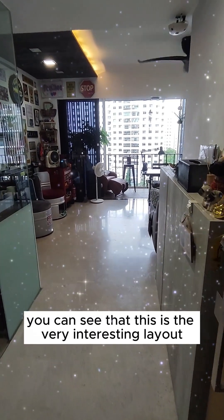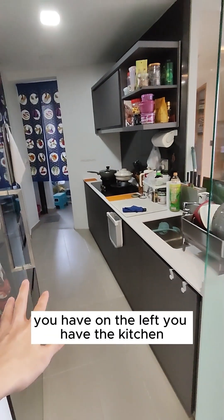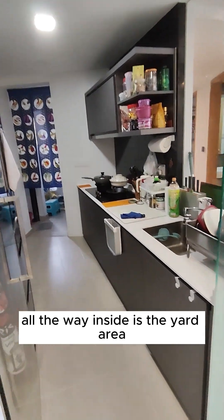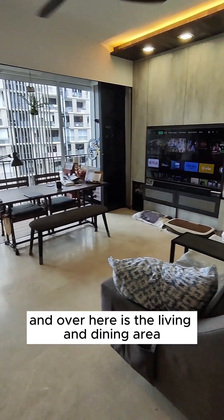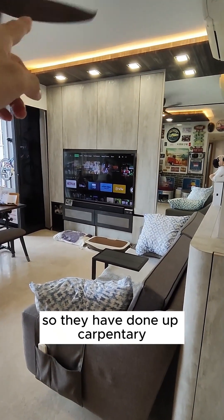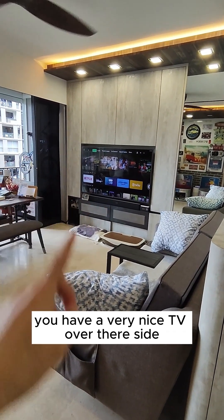Heading into this unit, you can see that this is a very interesting layout. On the left you have the kitchen. All the way inside is the yard area — we will explore that later. And over here is the living and dining area. They've done up carpentries for the TV console area, and there's a very nice TV over there at the side.